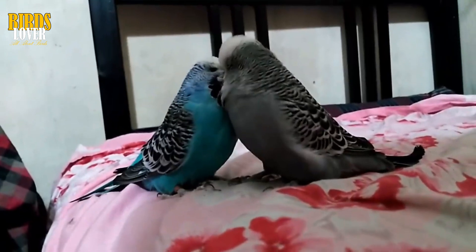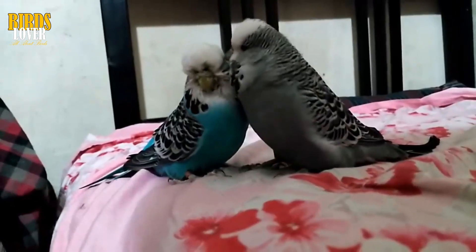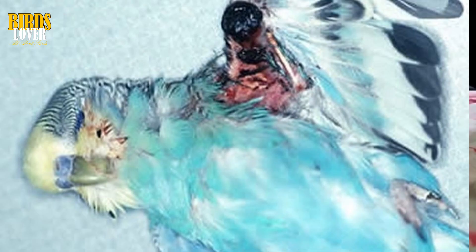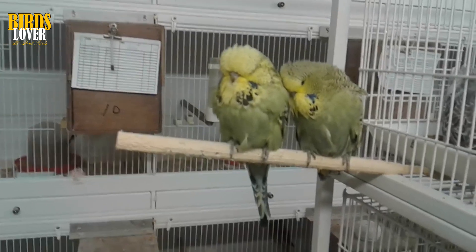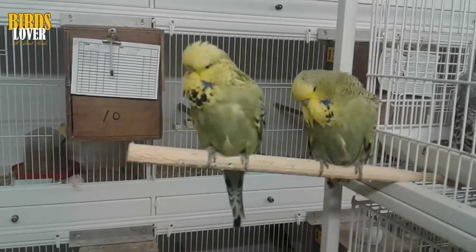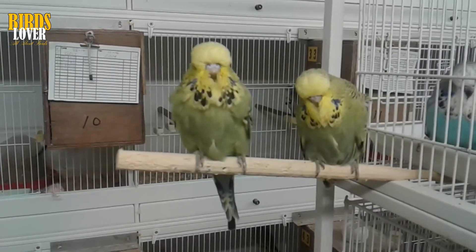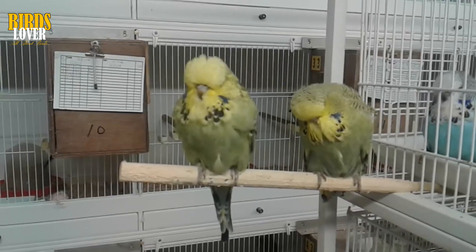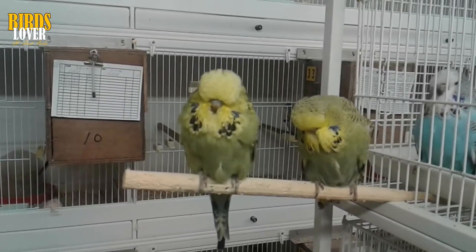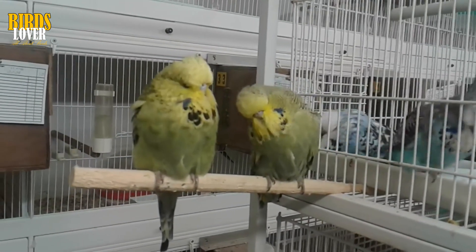Lipomas are benign tumors that are composed of mature fat cells. Most of them are found just under the skin, rarely infiltrating into muscles or organs. They are very commonly found on the upper chest and over the abdomen, although they may be found in other locations on the bird's body. Lipomas don't usually cause birds a lot of problems unless they get so big that they interfere with leg movement. If they are becoming a problem, many times putting the bird on a low-fat diet will be enough to shrink down the fatty tumor or even get rid of it altogether. In extreme cases, lipomas can also be surgically removed.